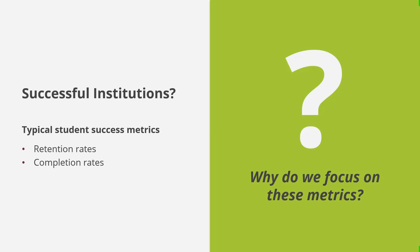But why do we focus on those metrics? Some institutions are funded in part based on their performance on those metrics. Institutions who retain a higher percentage of first-time students or have a higher percentage of students complete a credential may be funded at a higher level compared to institutions with lower retention or completion rates.